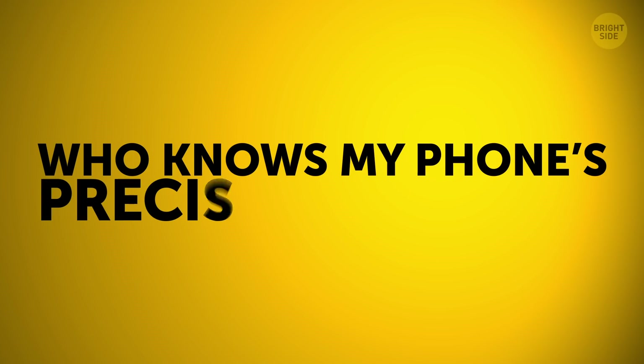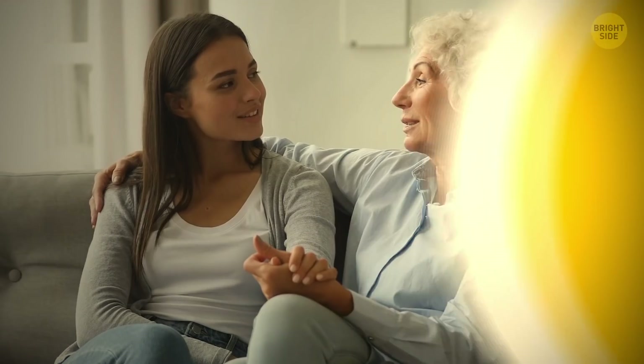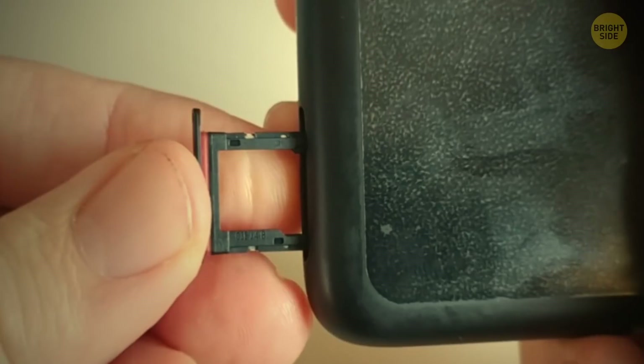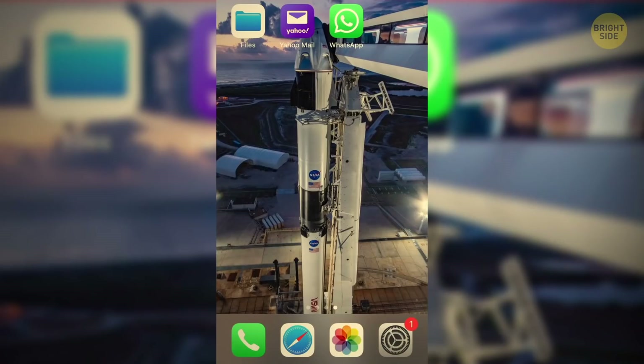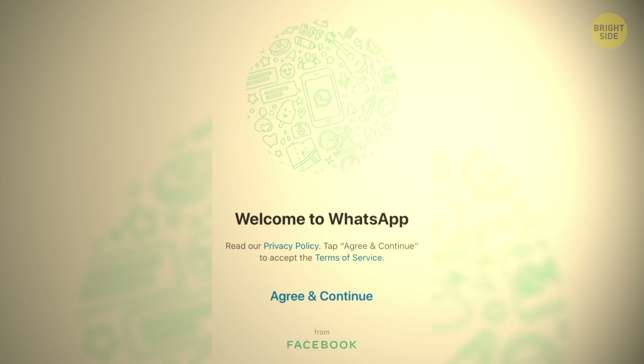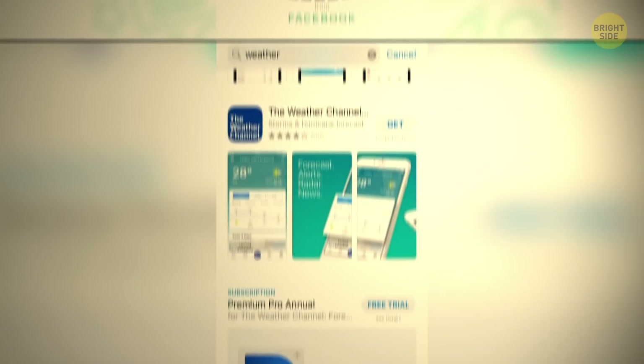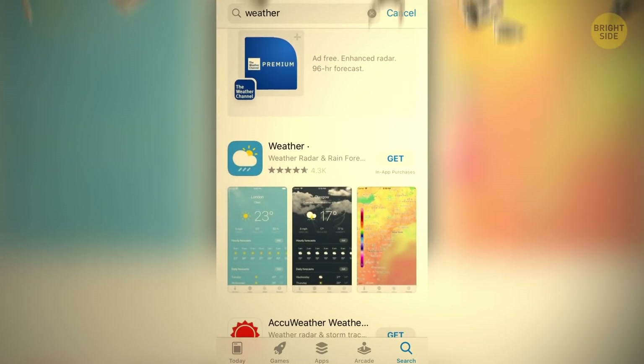Who knows my phone's precise location? Cell companies give location data to the government and advertisers can buy it for marketing purposes. Often, you yourself let others use this data when you install certain apps. Even a free weather app can be to blame — if you don't pay for it, it has to make money somehow, right?